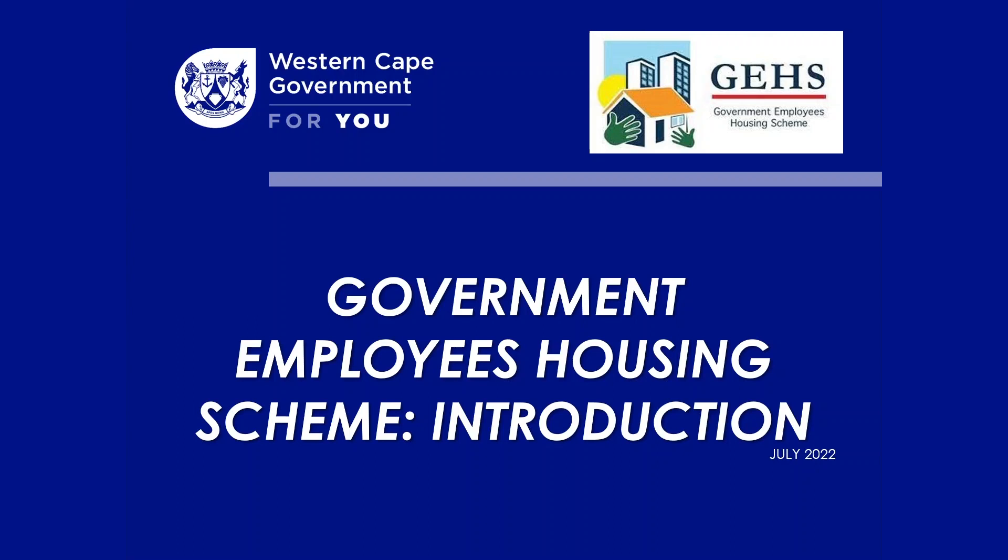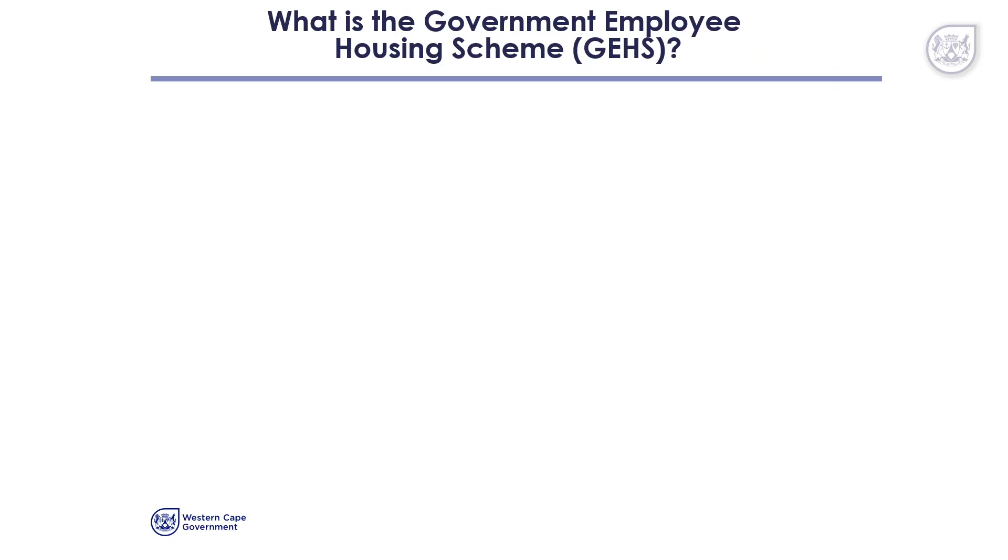Good day colleagues. I'm Devi Pillay and today I will be sharing some information with you on the Government Employees Housing Scheme, which we have abbreviated into GEHS.